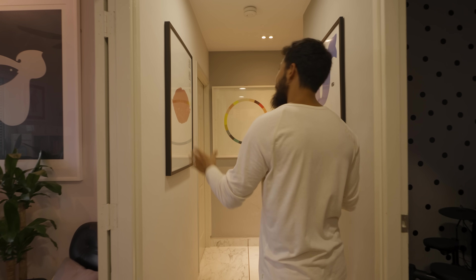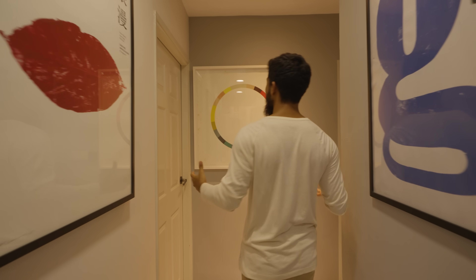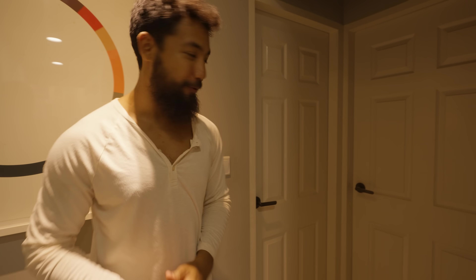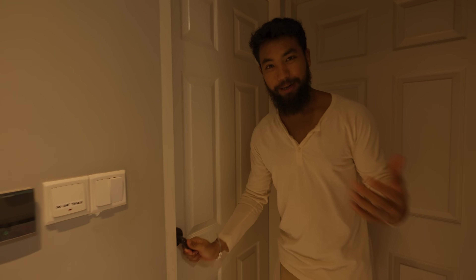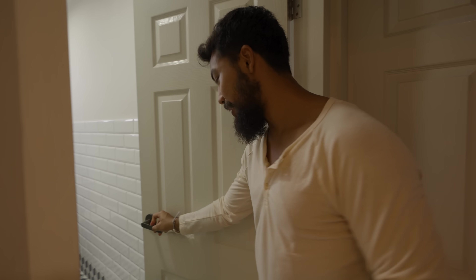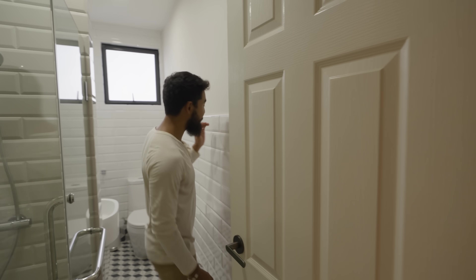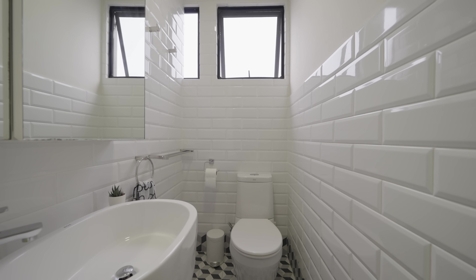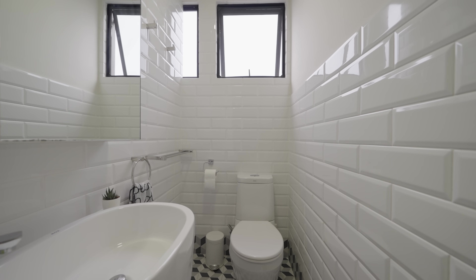Continuing down the corridor we notice that the walls have been plastered with more artwork. To the right is the master bedroom and to the left is the kids' bedroom. In the middle is the common bath, and it's been finished with marble-look floor tiles as well as white subway wall tiles. Having the awning window behind also brings in light, nicely reflecting all these white surfaces.